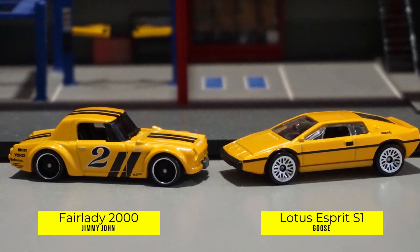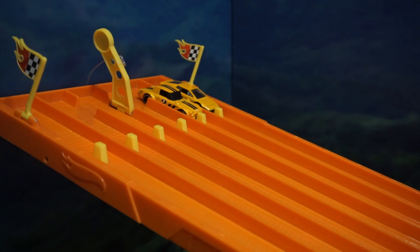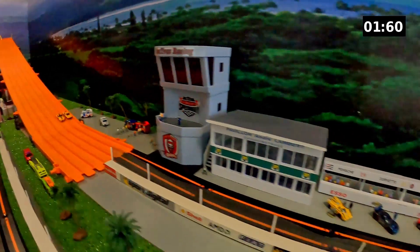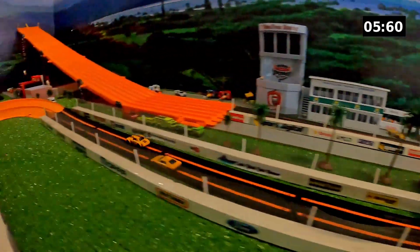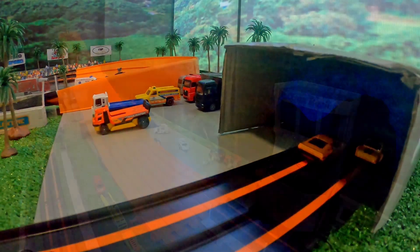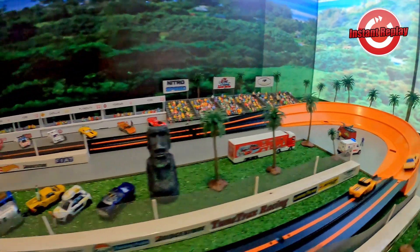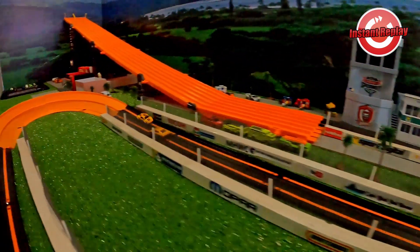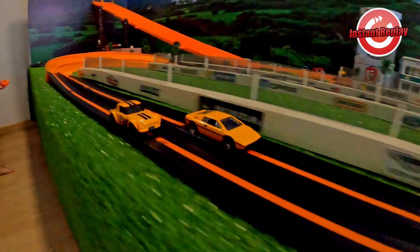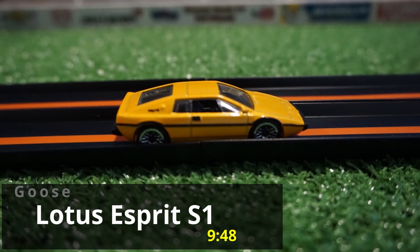In the battle of yellow, we have the Fairy Lady 2000 driven by Jimmy John going up against the Lotus Esprit S1 driven by Goose — talk to me, Goose. They're off and it looks like the Fairy Lady has the lead, but here comes the Lotus Esprit S1. Goose hit that last bend hard and overtakes for the win. The Fairy Lady had a substantial lead but the Lotus pours it on, comes from behind, and grabs it. Congratulations Goose — he comes in with a 948 time and moves on.